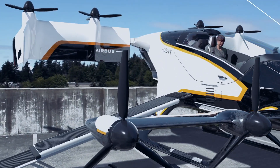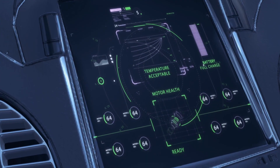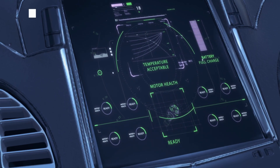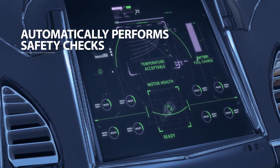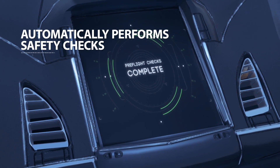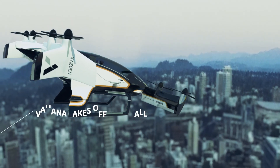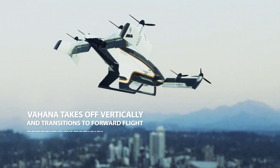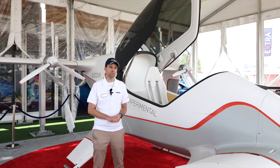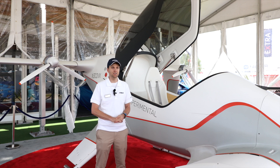The project started in early 2016, and it was a very quick development process. We had our critical design review in November of 2016, started receiving our first full-scale airframe structure in mid-2017. The vehicle started ground testing by the end of 2017, and our first flight was in early 2018. Since then, we've been continuing to flight test, expand the flight envelope, and test systems on the airplane and performance.